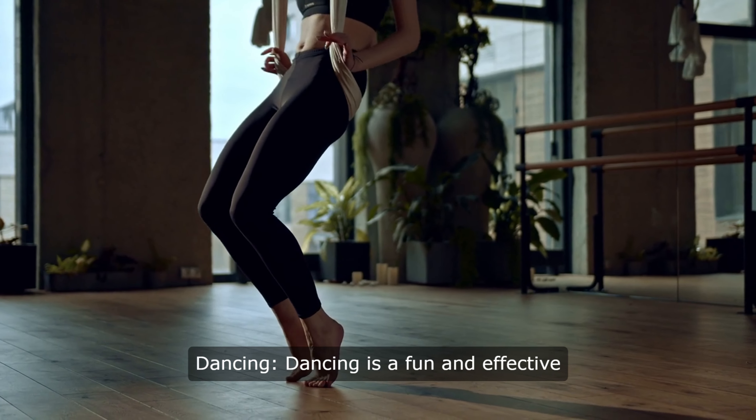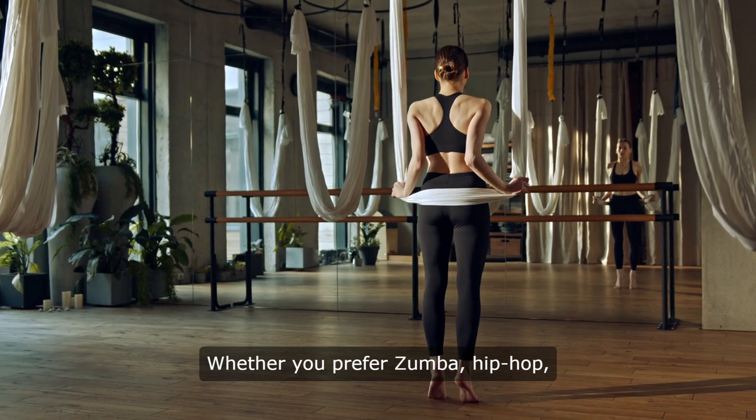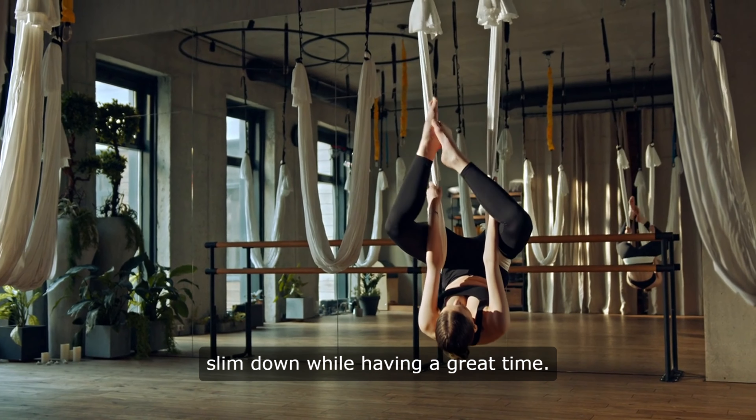9. Dancing. Dancing is a fun and effective way to burn calories and lose weight. Whether you prefer Zumba, hip-hop, or ballet, dancing can help you slim down while having a great time.